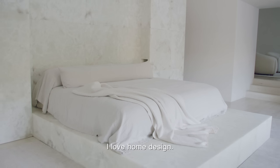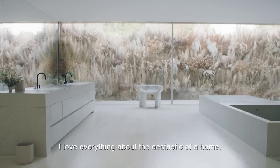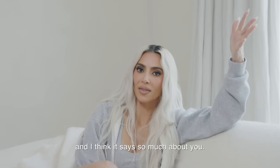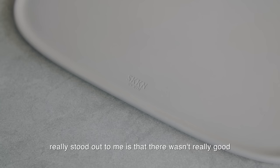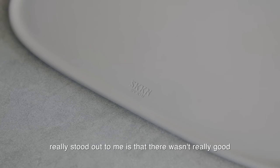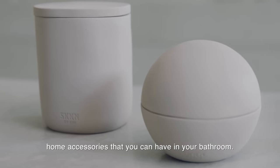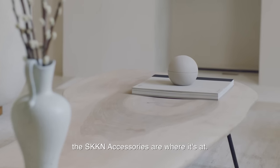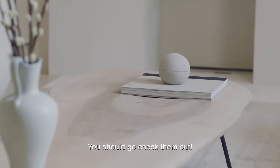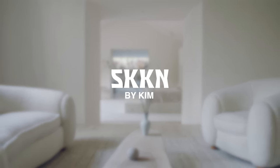I love home design, I love furniture, I love everything about the aesthetic of a home, and I think it says so much about you. The one thing that really stood out to me is that there wasn't really good home accessories that you can have in your bathroom. So that's why I wanted to give them to you guys, and I feel like the skin accessories are where it's at. You should go check them out.